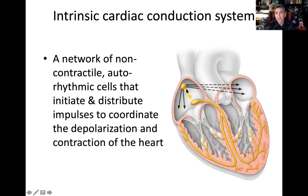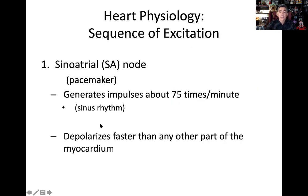The SA node sends a wave of depolarization throughout the entire atrial myocardium. It depolarizes faster than any other part of the myocardium, hence generating the fastest rhythm — 75 times per minute.